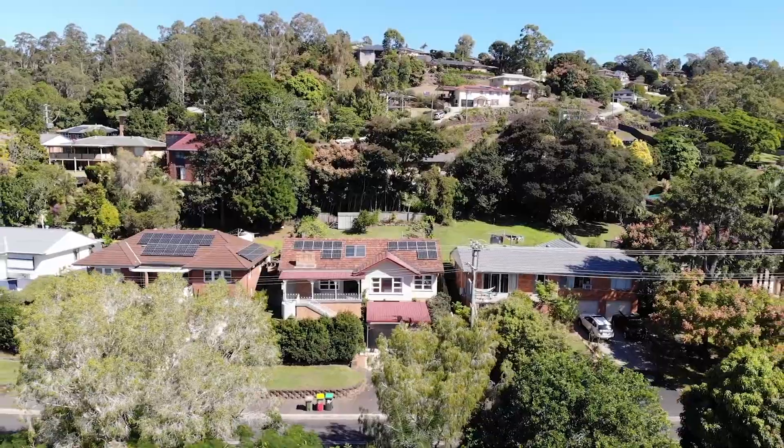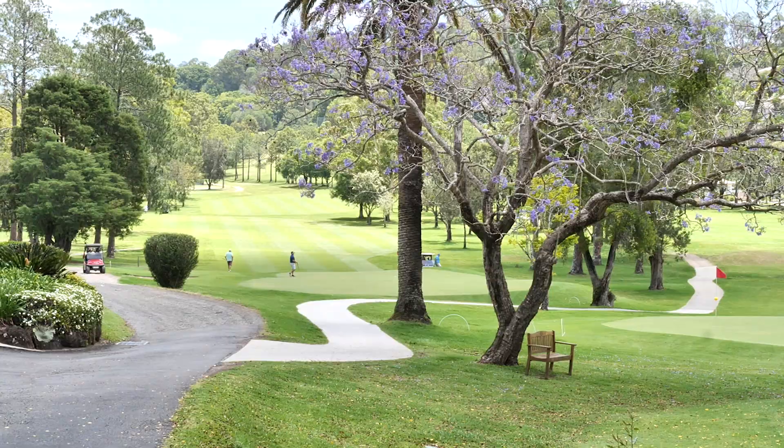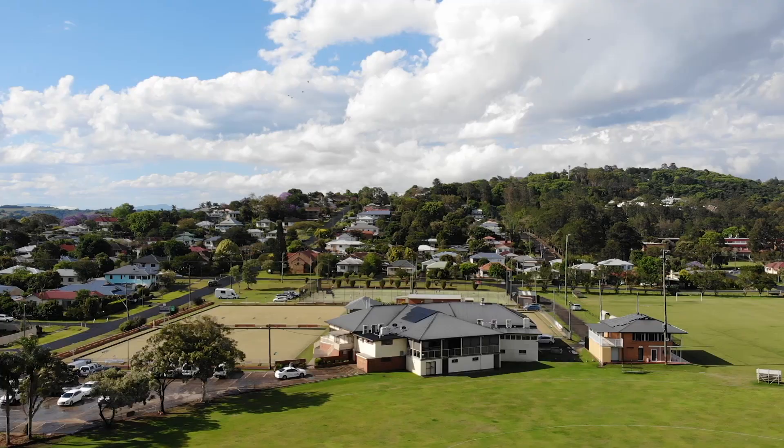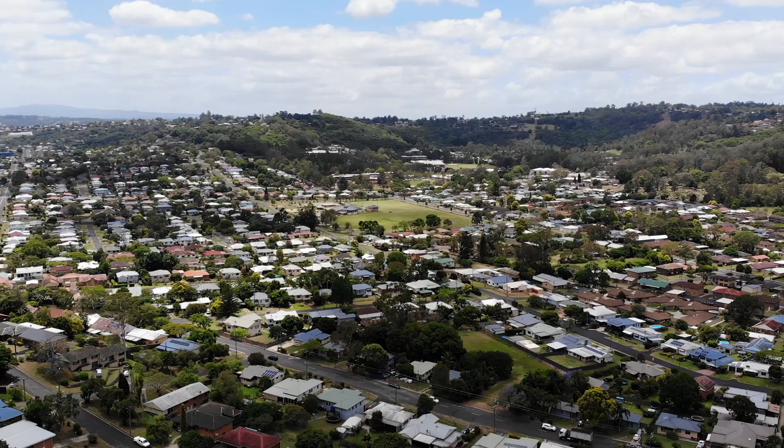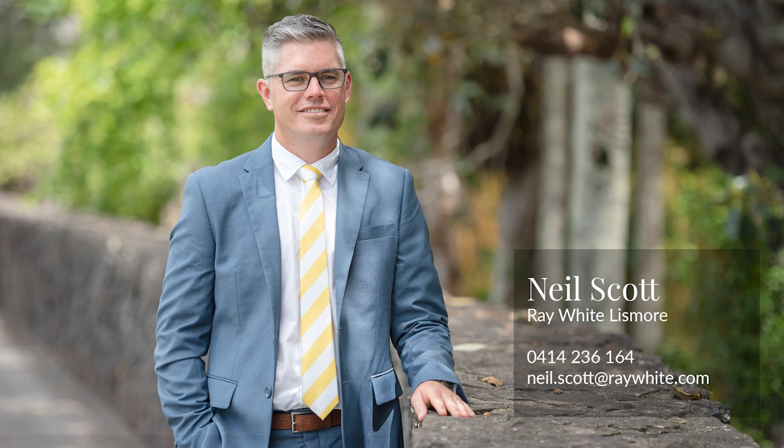All of this is only a short stroll to the Wairala Road Public School, Wairala Road Shopping Centre, or the East Lismore Golf and Bowling Clubs. To ideally position your family in this fantastic community, get in touch to ensure you don't miss out.